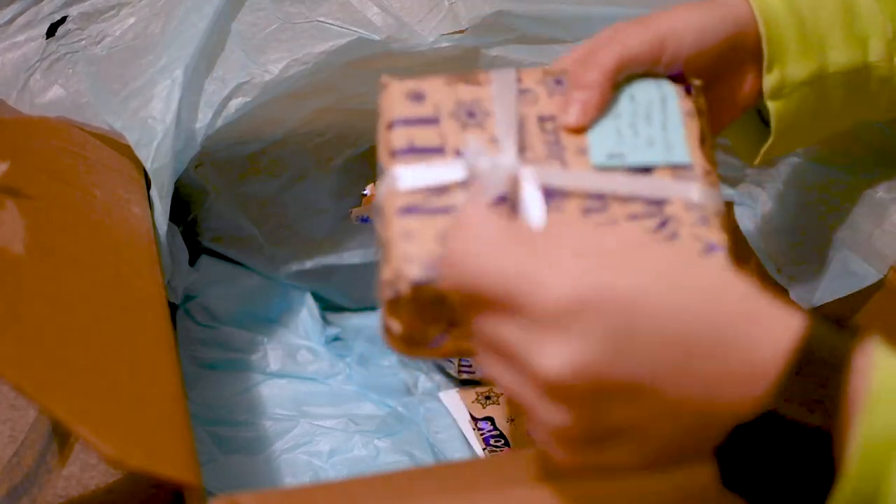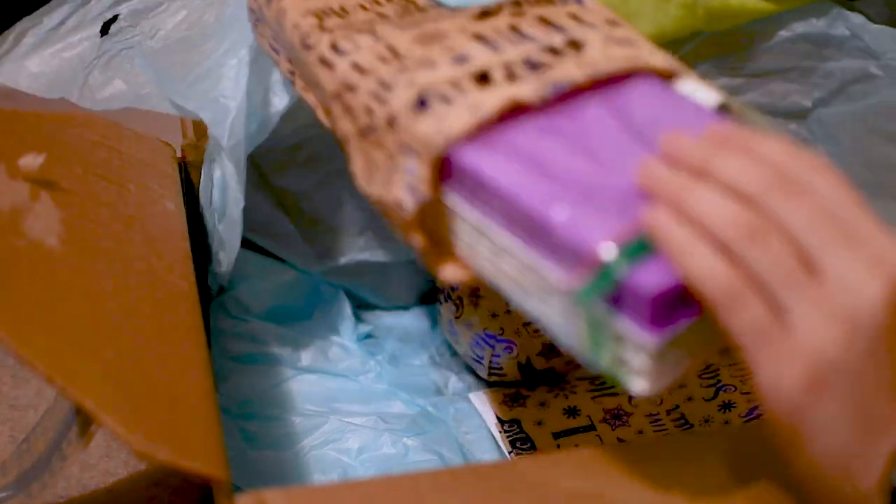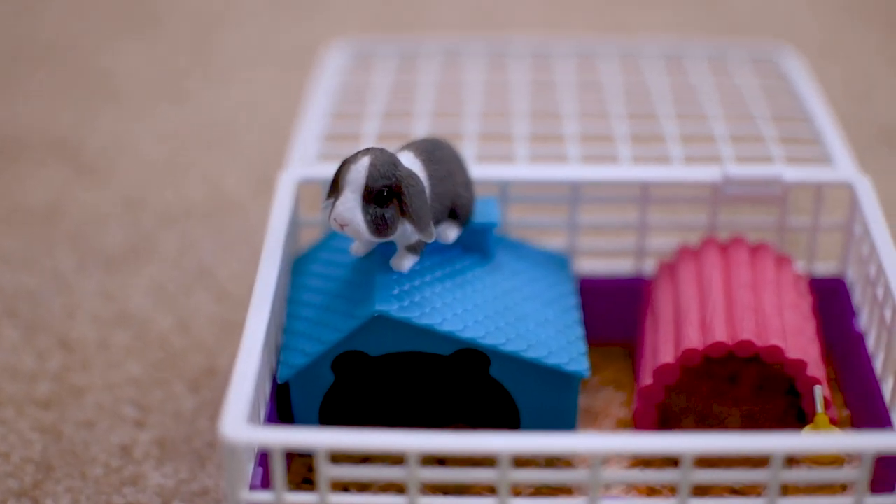Oh, this one's making some noise! Oh, what is this? Is this a hedgehog? So cute!